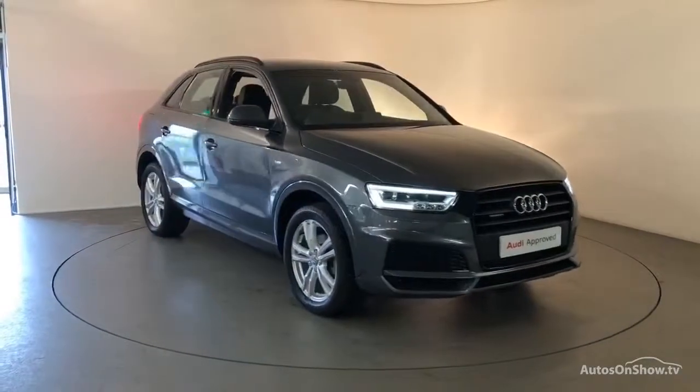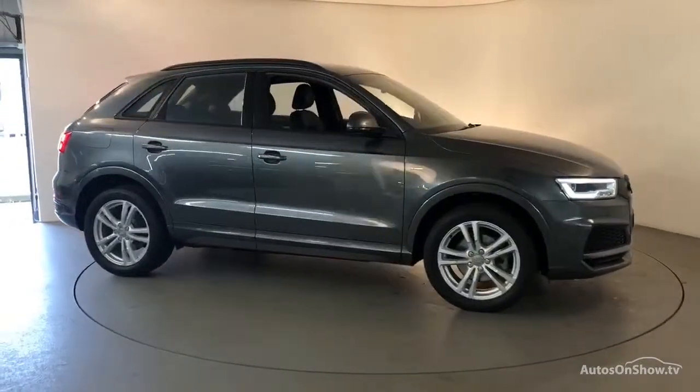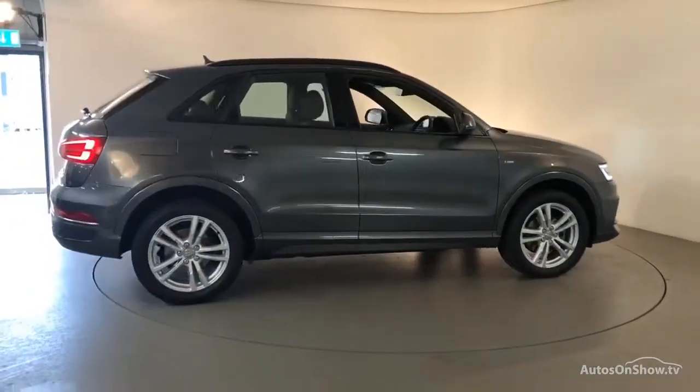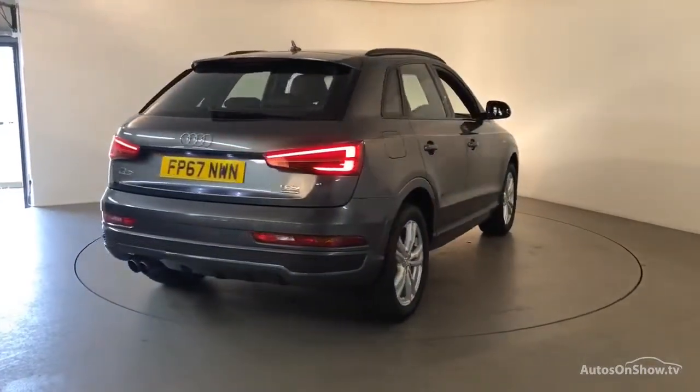What it takes to become an approved used Audi: before reaching our forecourt, every pre-owned Audi we receive has to go through six independent background checks, completed with a full service history provided.